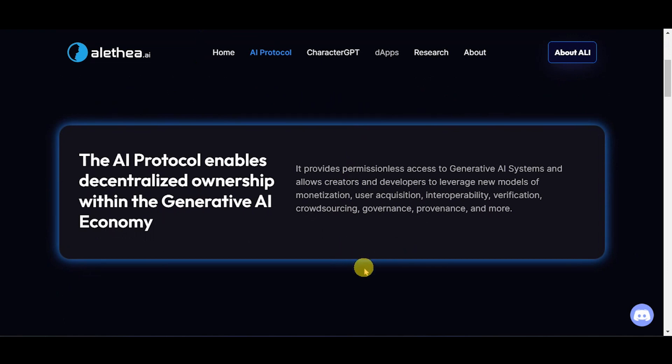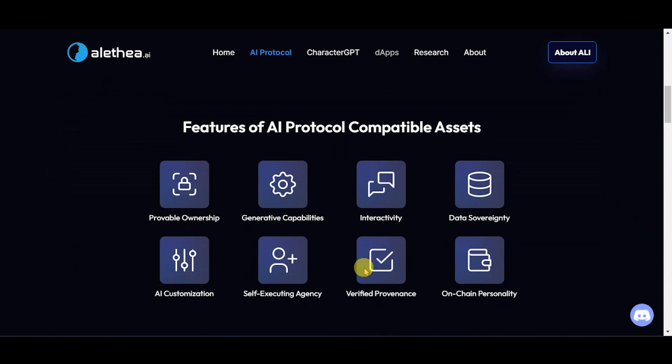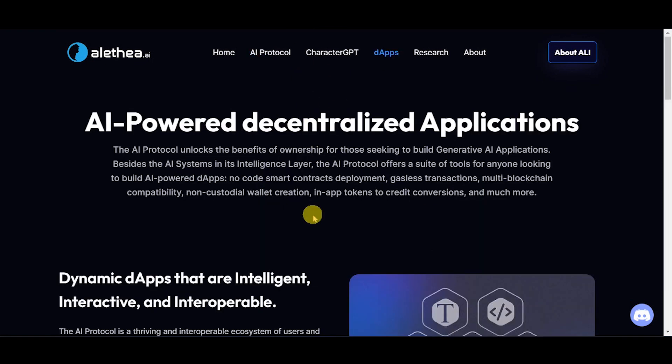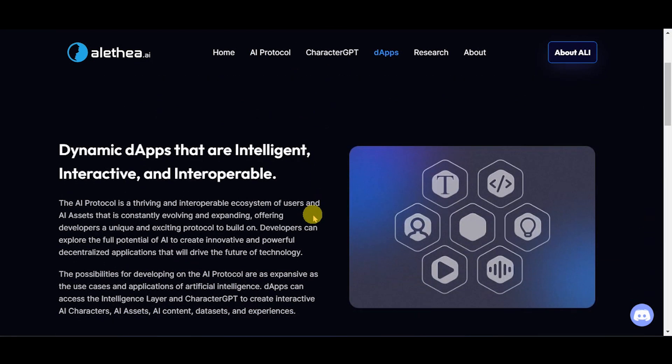Let's dive into the features: provable ownership, generative capabilities, interactivity, data sovereignty, AI customization, self-executing agency, verified provenance, and on-chain personality. AI-powered decentralized applications are dynamic dApps that are intelligent, interactive, and interoperable.